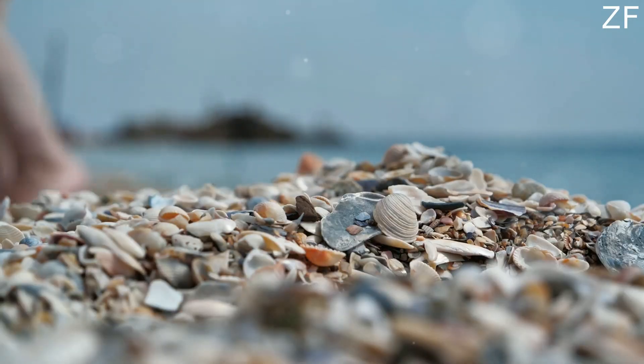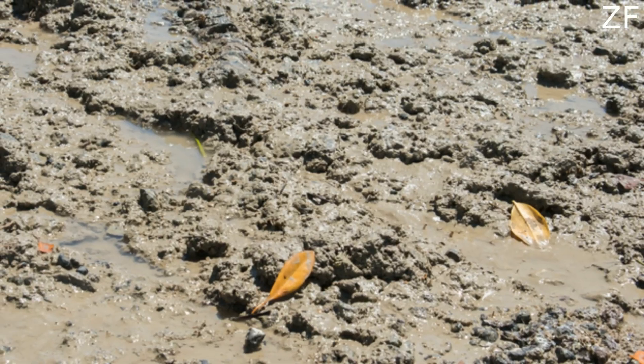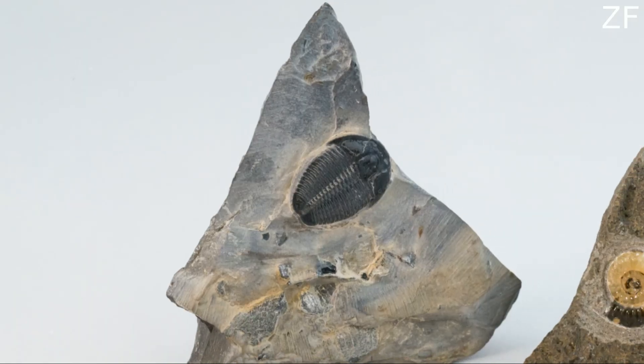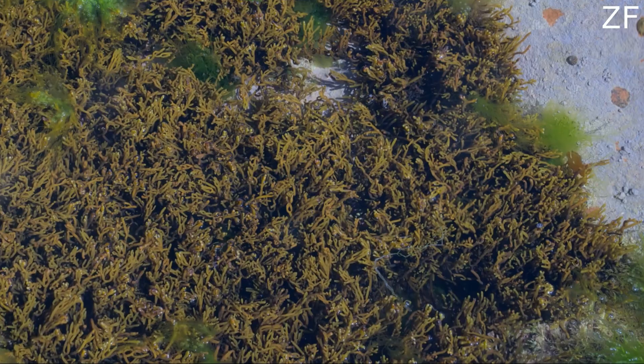Now, when should you go fossil hunting? While you can hunt for fossils year-round, the best time is between November and April. The rough winter seas cause more erosion, which means more fossils are exposed. But remember to prioritise safety — always hunt during an outgoing tide to avoid hazardous conditions and check the tide schedule before heading out.